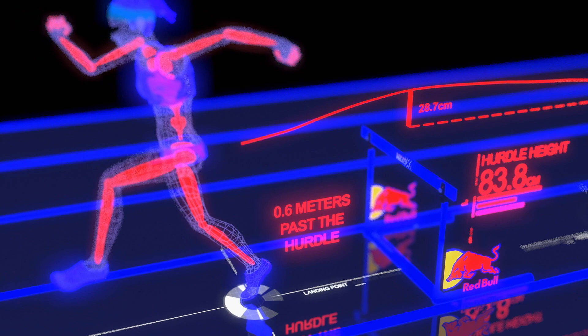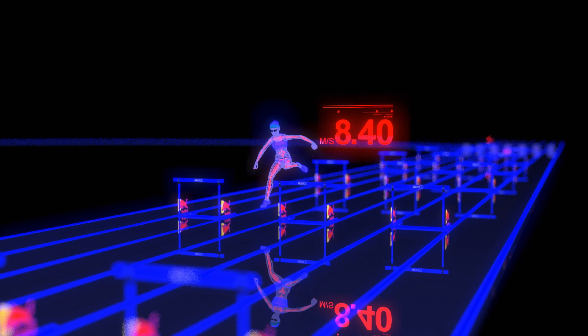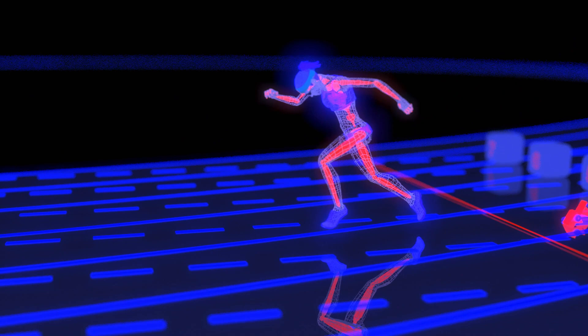One of the many things the data can measure is contact time — the amount of time Lolo's foot is in contact with the ground. Shorter contact times equal more speed, and as she warms up her contact times diminish. By her fourth attempt, her average contact times are the shortest, pinpointing exactly how many warm-up runs Lolo needs for peak performance.